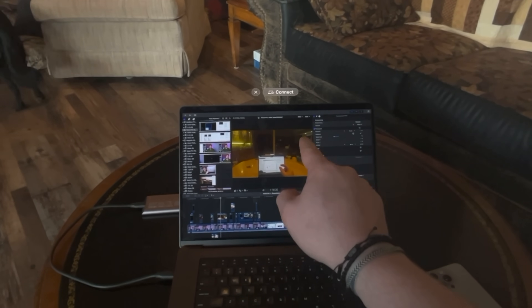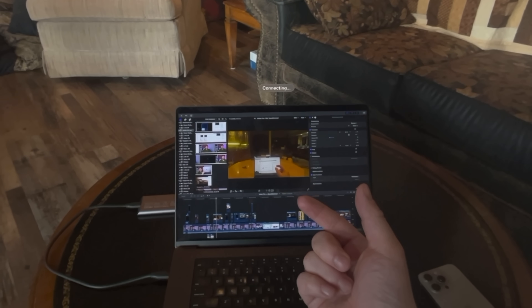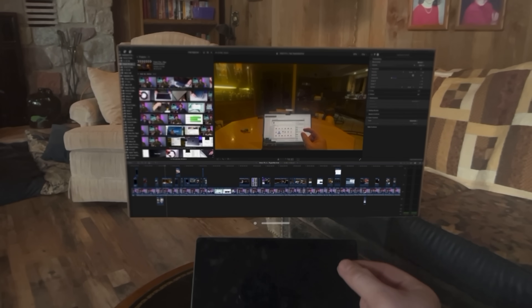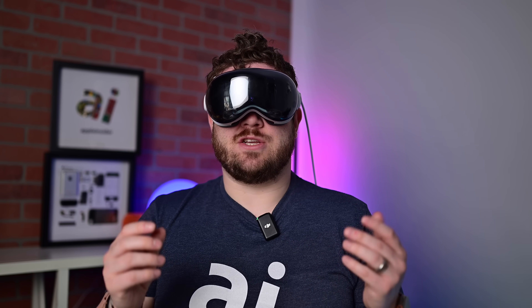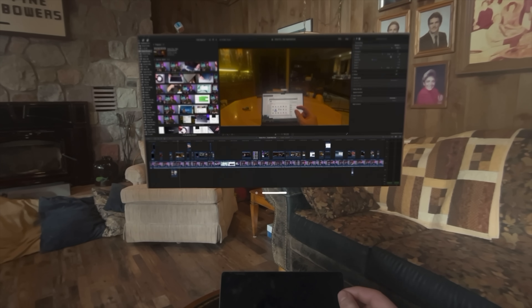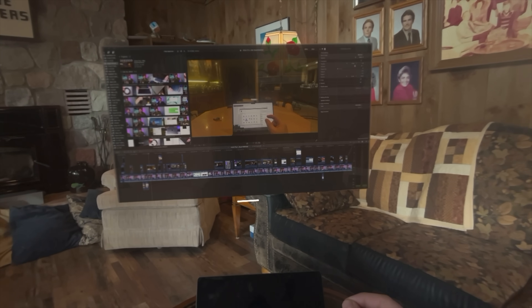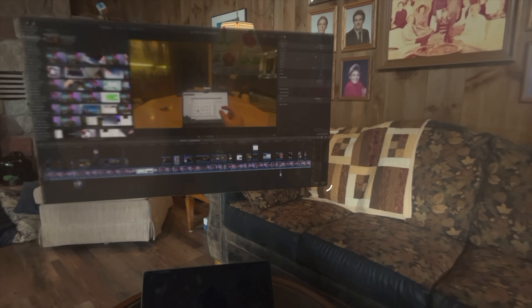I just slip on Vision Pro and I look at my Mac. A little button will show up that says connect, and when I select it, it'll turn my Mac into a hovering 4K display. That display is adjustable and repositionable. I can change its size and change where it's placed in my 3D environment. It's insane.